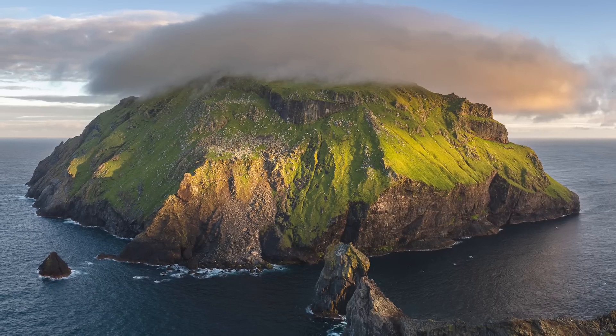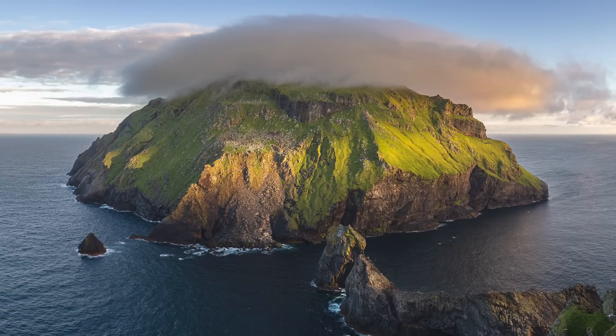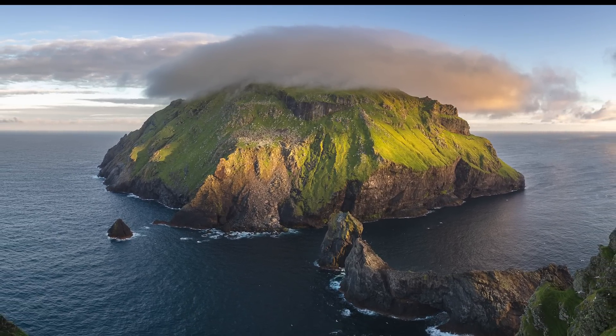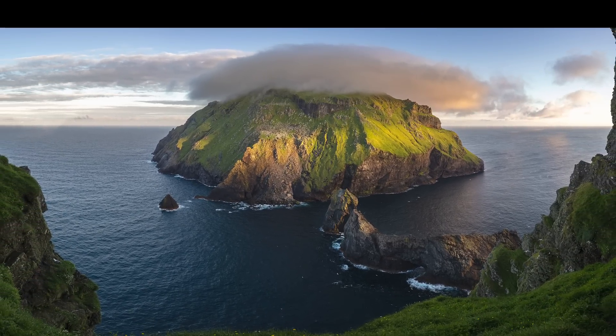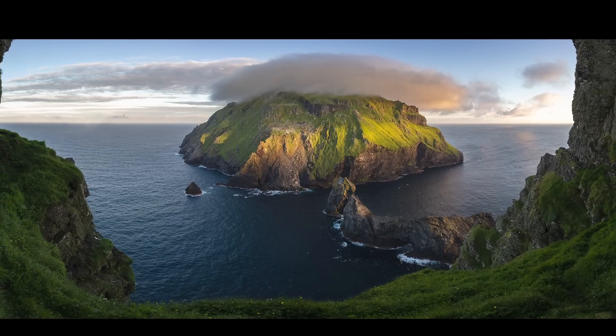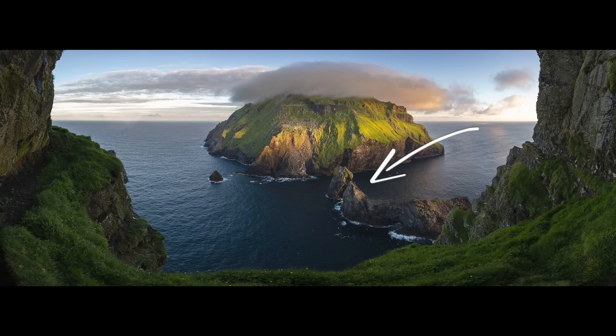I used a 21mm lens to give me sufficient vertical coverage and bumped the ISO up to 400, as well as trading off a stop of aperture to give me the exposure time required to freeze the movement. I love the cloud over the island and the side light — this is exactly why I always come in the middle of summer as this wouldn't be achievable at other times of the year. I also like the light down here on the sea stacks. All in all I'm happy with this shot, which is 20,000 pixels wide, meaning it will comfortably print at over two meters wide. At last, I got the light I wanted.